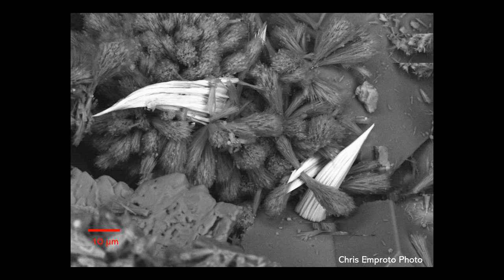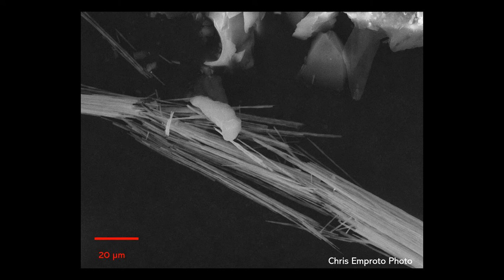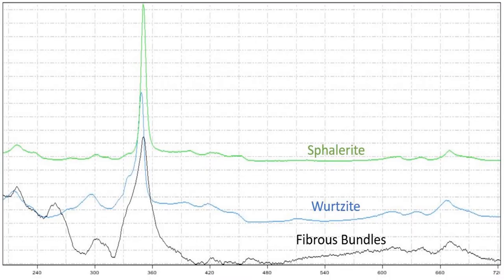This is a backscatter electron image of some of these bundles, just to give you a clear sense of what they look like morphologically. This is another backscatter electron image showing how thin and fibrous these minerals are. We can zoom in further — this is a larger bundle, but the scale bar is still 20 microns, and those bundles are only a couple microns in length, which is pretty amazing.